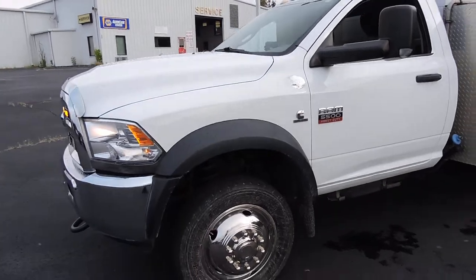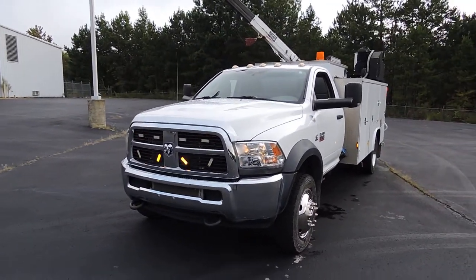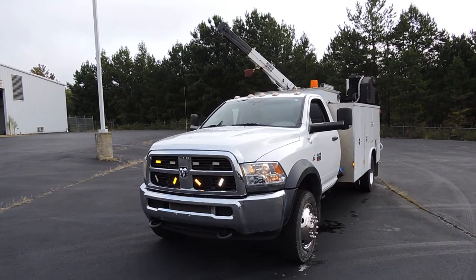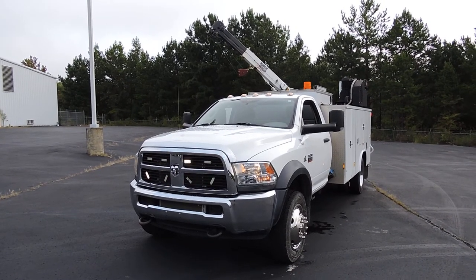If you can use that truck, give me a call. HD Trucks and Equip, we're in Henderson, Tennessee, and the number is 602-510-5444. As always, thank you for looking.